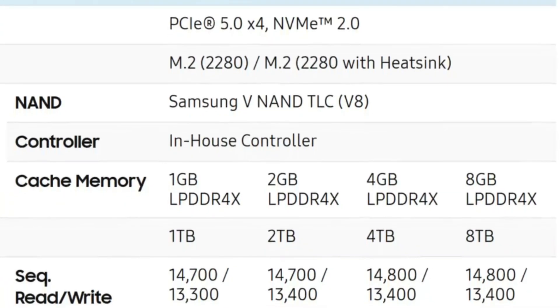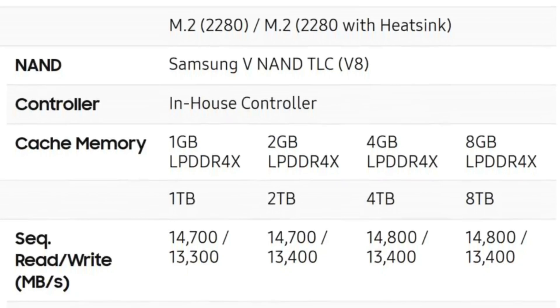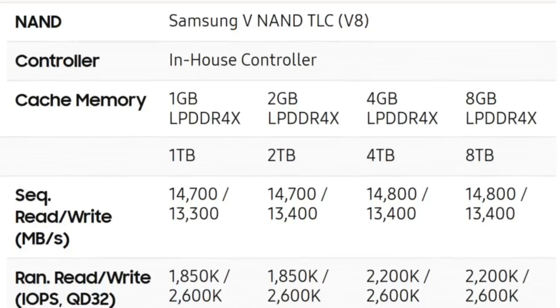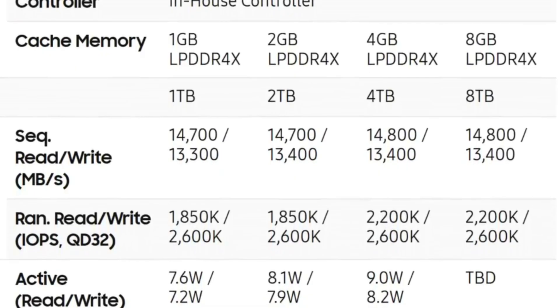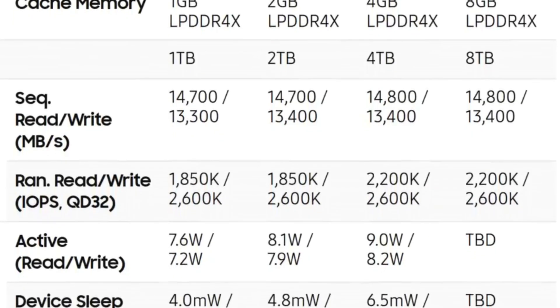In terms of performance, the 1TB and 2TB are very similar at 14.7 gigabytes per second read and 13.3 gigabytes per second maximum write. You're going to need something like a high-end AMD Ryzen 9 or similar — Intel chips will probably get quite close. The 4TB and 8TB are a pinch higher at 14.8 and 13.4 gig respectively. In terms of IOPS, very high numbers: 1.85 million read IOPS and 2.6 million write IOPS on the 1 and 2TB, and 2.2 million read and 2.6 million write IOPS on the 4 and 8TB. Impressively, active power usage is reported at 7.6, 8.1, and 9 watts on the 1, 2, and 4TB — comparatively low numbers for a Gen 5 x4 drive during active use.